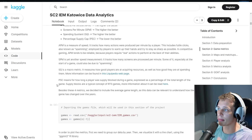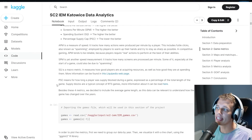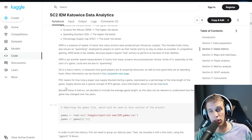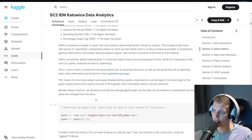APM is a measure of speed — it tracks how many actions were produced per minute by a player, including futile clicks, also known as spamming, employed by players to warm up their hands. SPM tracks how many screens are processed per minute; every time a completely new screen gets switched to, via camera hotkeys or clicking on the minimap, this counts. The spending quotient is a macro metric measuring how good players are at acquiring and spending resources. Most importantly, the percentage supply cap measures for how long a player was supply blocked during a game, expressed as a percentage of the total game length. They also included average game length, as this data is relevant to understanding how the game has changed over the years.